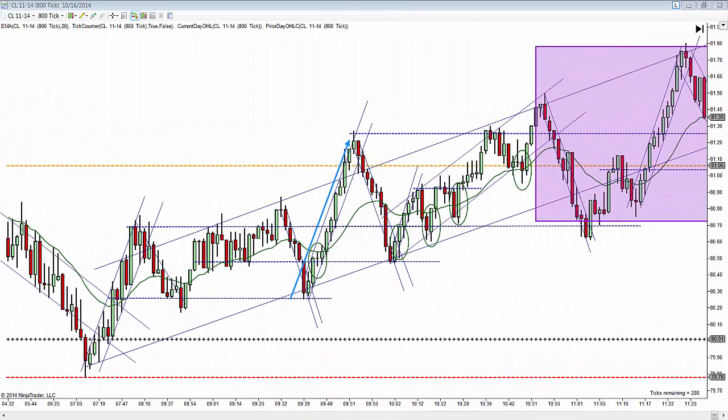Hello, this is Vance, and this is Thursday, October the 16th, 2014. These are CL trades for today using the slow hand method for price action.